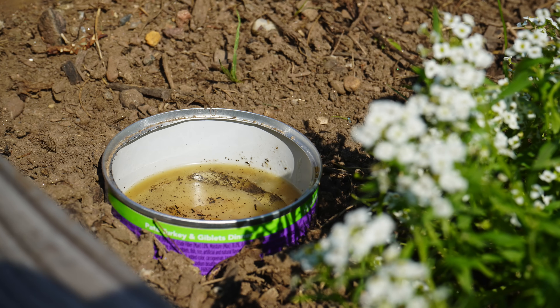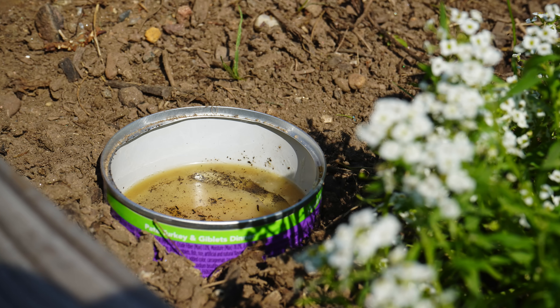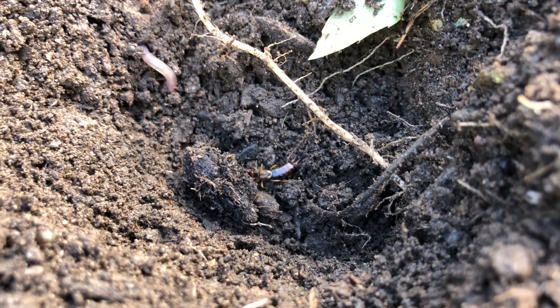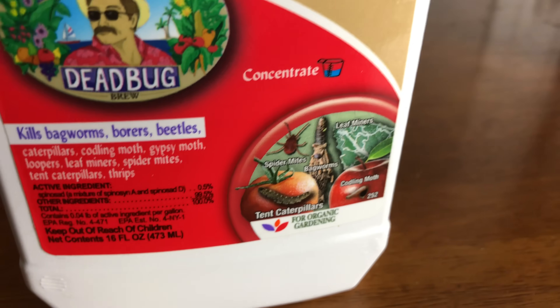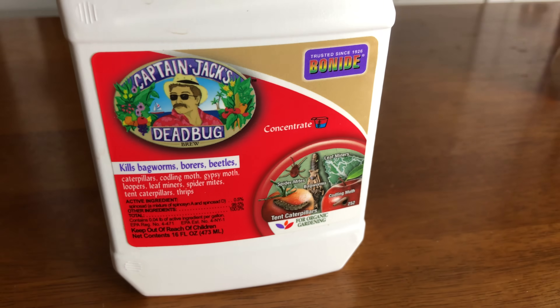If your earwig problem is completely out of control, you can bait and trap them with a simple oil trap. Simply use a cat food or tuna fish can with one inch of fish or veggie oil with bacon or meat grease mixed in at the bottom. Discard any earwigs that you catch and then refill the trap. This trap works best when the can is buried in the soil at ground level. However, it can attract critters to your garden because of the meat grease. To keep populations under control, be mindful of any decaying moist material around your home and garden, such as old mulch. Spinosad is also effective against earwigs — we use Captain Jack's, which has worked pretty well for us.